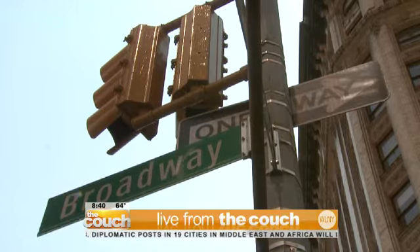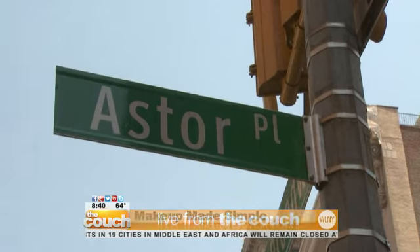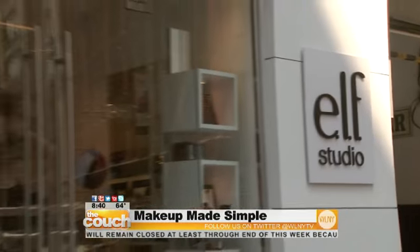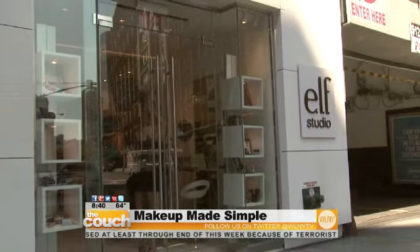It can be pretty stressful. With so many options and the latest trends, it can cost you a lot. But there's a new store making getting gorgeous a fun process. In the heart of the village, on the corner of Broadway and Astor Place, you'll find every woman's playground — the new e.l.f. Cosmetics flagship store, where beauty is always on a budget.